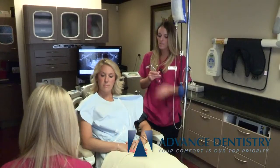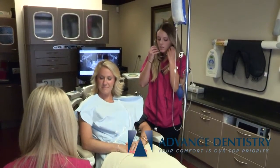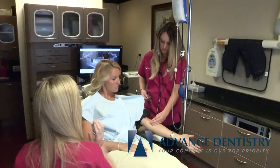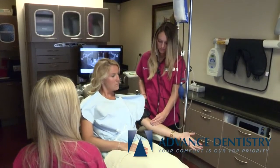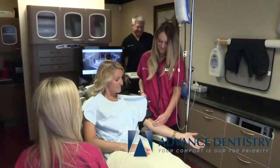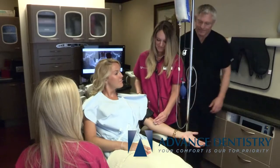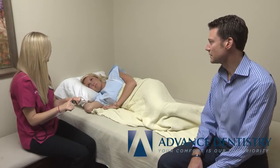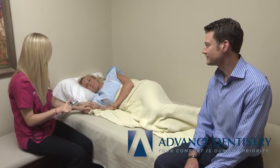At Advanced Dentistry, we offer IV sedation for patients with dental anxieties, gag reflexes, and complex dental issues, so we can provide numerous procedures from general dentistry to cosmetic dentistry to oral surgery. With IV sedation, our patients have no memory of the procedure, feel absolutely no pain, and wake up relaxed in one of our comfortable recovery rooms.